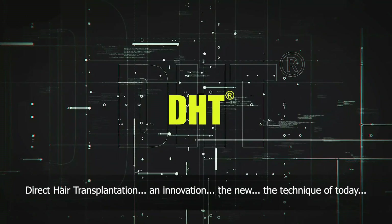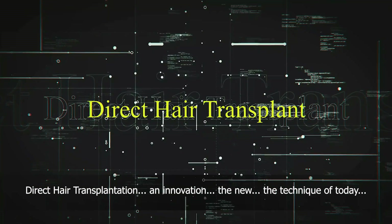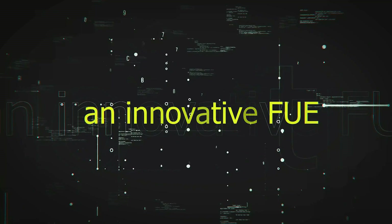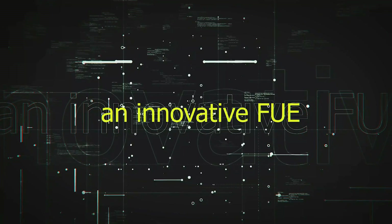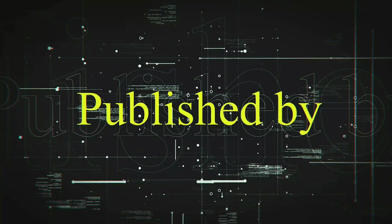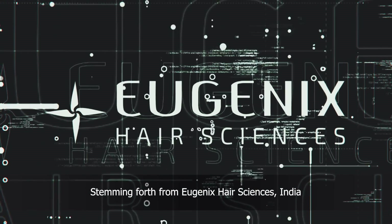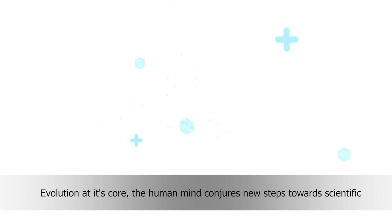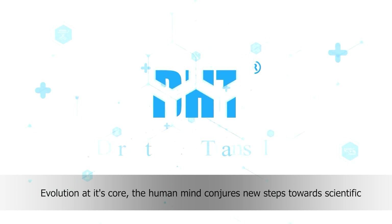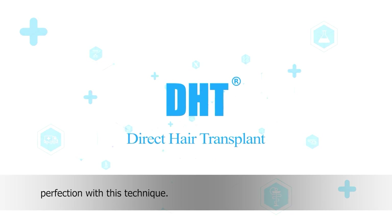Direct hair transplantation — an innovation. The new technique of today. Stemming forth from Eugenics Hair Sciences India, evolution at its core, the human mind conjures new steps towards scientific perfection with this technique.